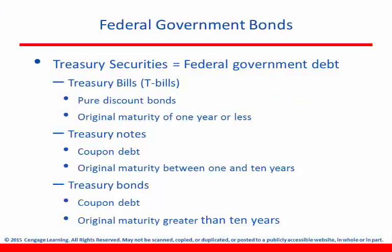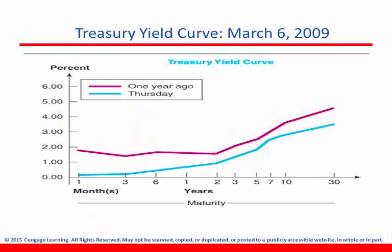Now let's take a look at federal government bonds. The main thing to see is the difference between T-bills, T-notes, and T-bonds. Bills are anything less than a year, notes are between one and ten years, and bonds are anything greater than ten years. Looking at the Treasury yield curve, interest rates have declined quite a bit over the course of one year on this graph — this happened following the Great Recession. Also notice that as you get further out into maturity, interest rates go way up. For the vast majority of time, you should expect an upward sloping yield curve, unless you get a period of inverted interest rates.